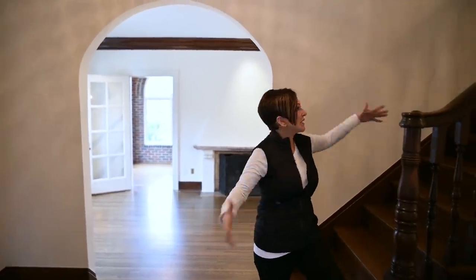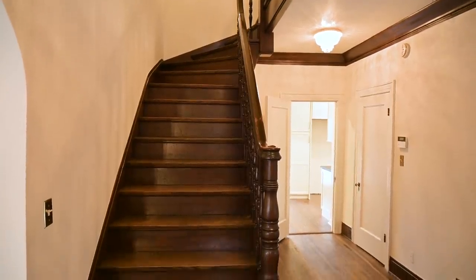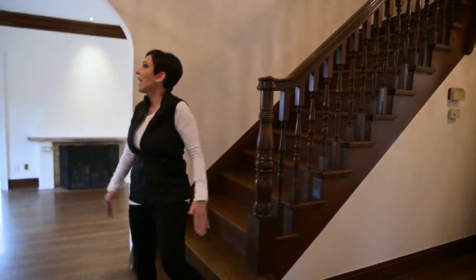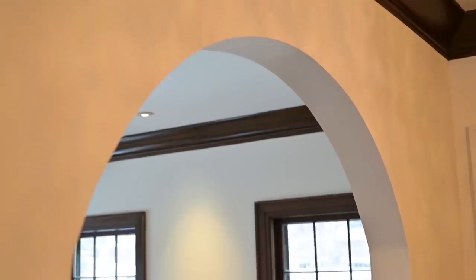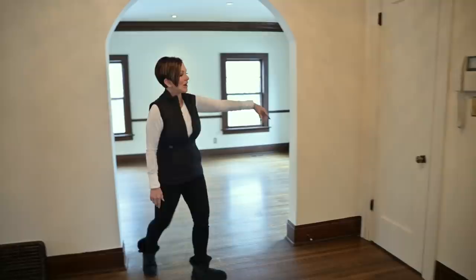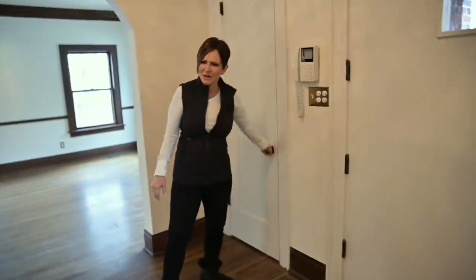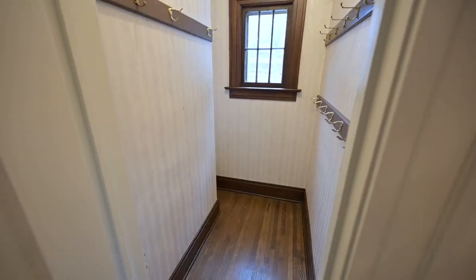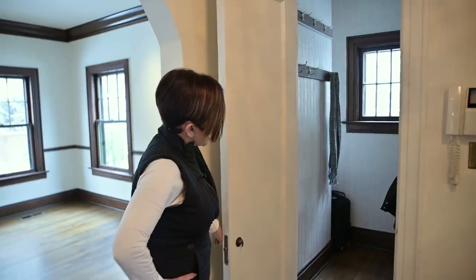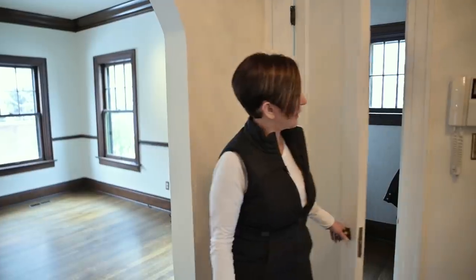As you walk into the house, there's a beautiful entryway with architecture that gives a vintage, well-established neighborhood feel. You see this beautiful grand staircase with gorgeous wood posts, all hardwood floors, and a couple of arches on either side. I want to show you this closet — it's really cute. It actually has a window to the outside. This will be the place where I put my mops and vacuum cleaner.